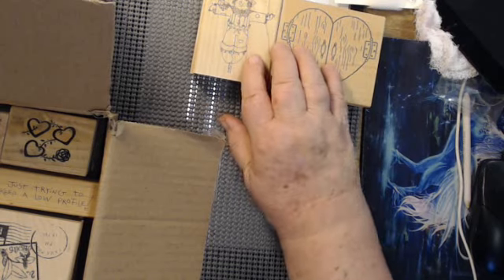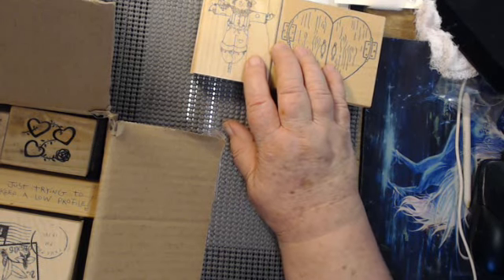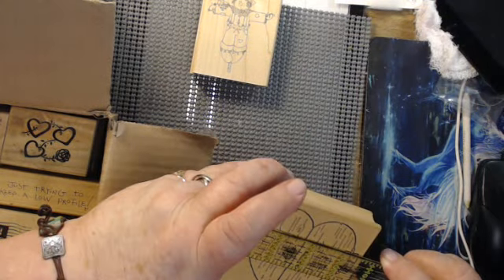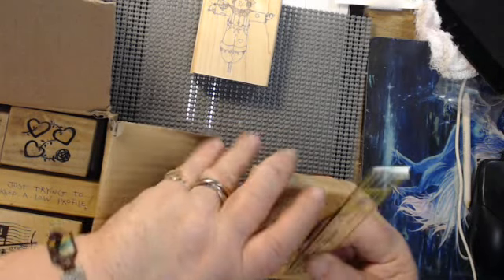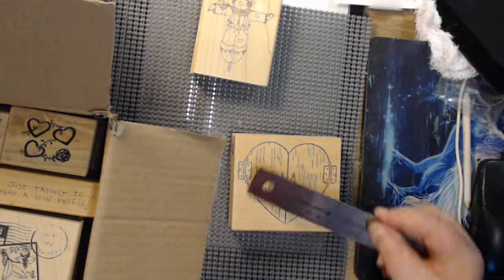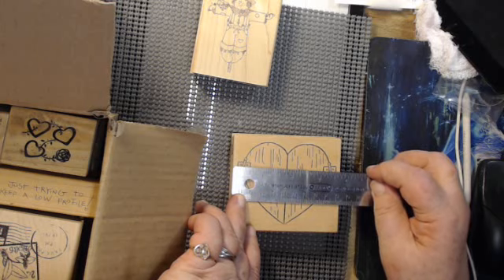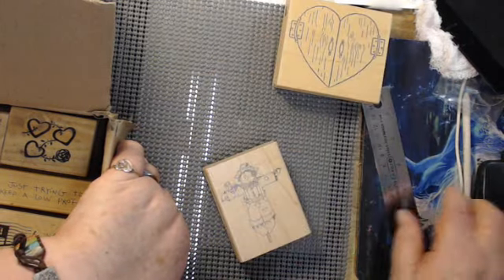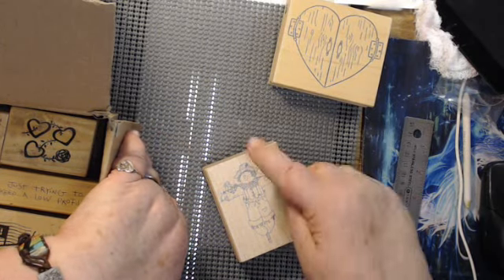Let me tell you how big they are. The actual image is three and three quarter inches wide. And this little scarecrow, he's three inches tall.